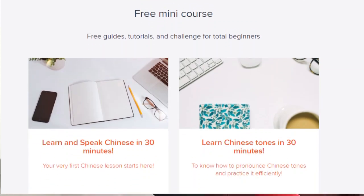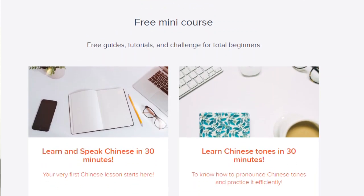Hi guys, I'm Cecilia Chen, I am a Chinese teacher from Taiwan. If you are interested in learning Taiwanese Mandarin — down-to-earth, authentic Taiwanese Mandarin — definitely check out my channel. I also offer a free mini course for total beginners who want to learn Taiwanese Mandarin. Check out the link down below.